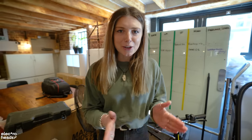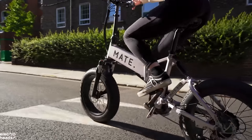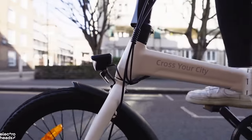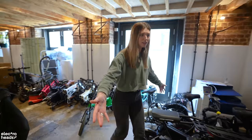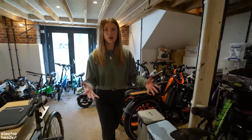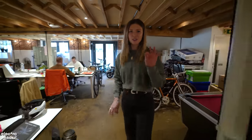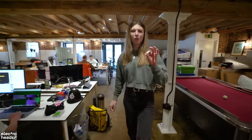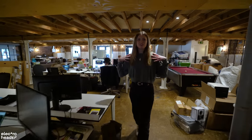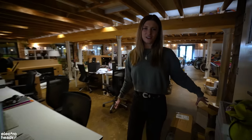Guys, it's official — electric bikes are taking over. It feels like we're getting new builds and new brands on a weekly basis and I can barely keep up. Look how many bikes we have in HQ right now and it continues to grow. However, there is one electric bike that has stood the test of time — one that has always and forever probably will be my favourite electric bike of all the offerings we have here at Electroheads.